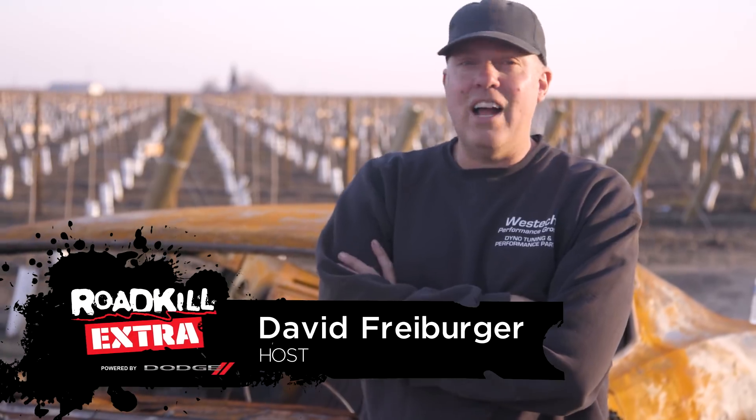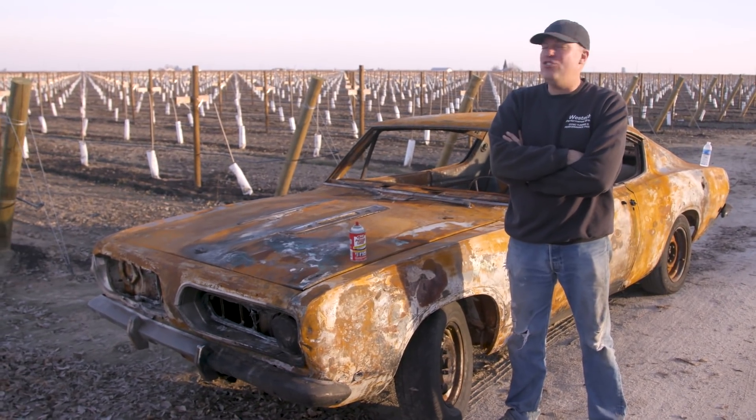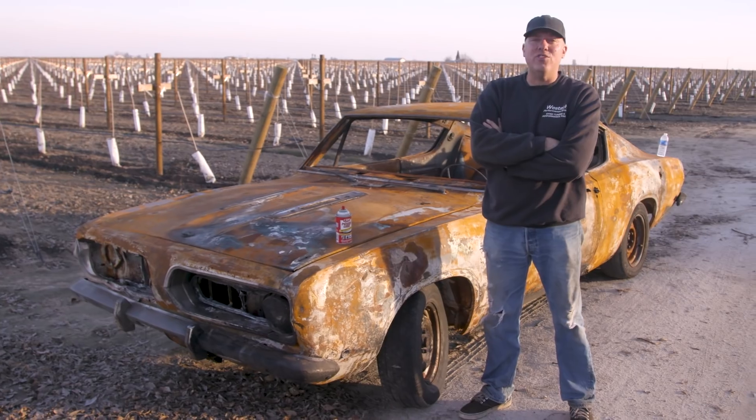Hey, it's Freiburger here, and I'm about to tell you that we have more of an organized plan about our project cars for Roadkill Garage than we've ever had. We know about five of them that we're going to build, and this is one of them. This thing has become an internet sensation just through a few posts on Instagram.